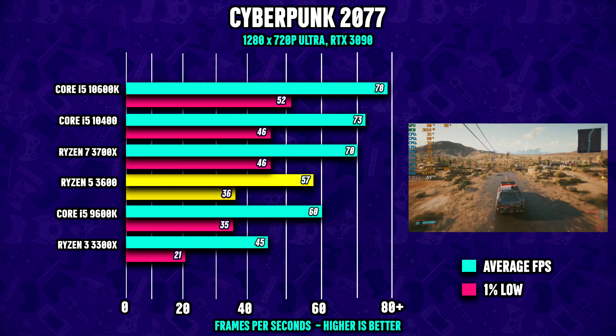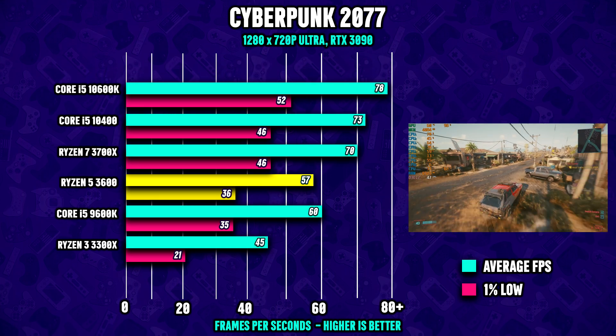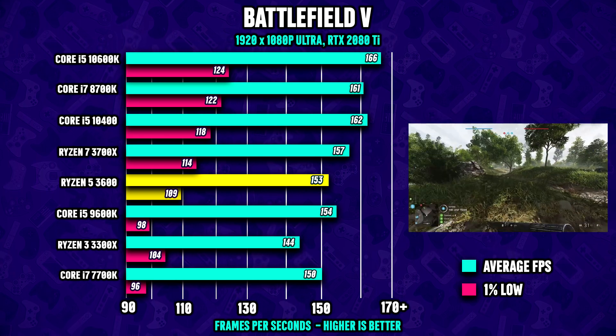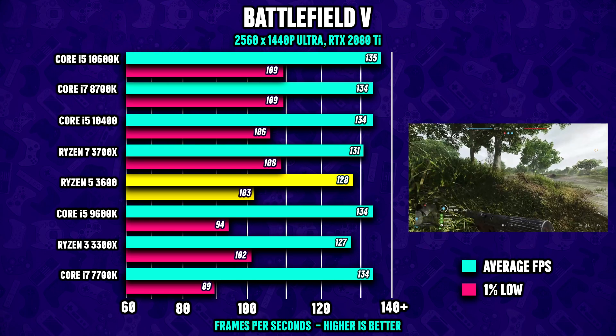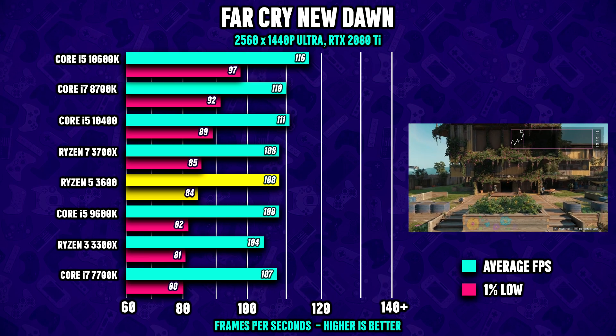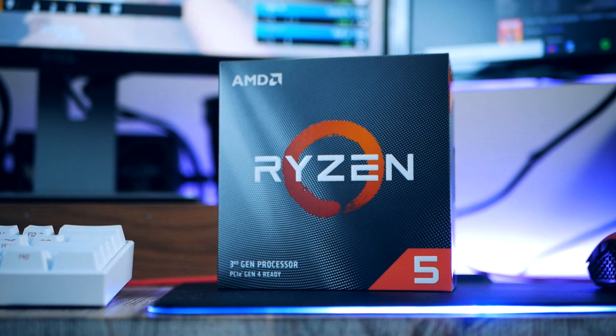Looking beyond 1080p gaming — which is what this PC is meant for — we see that the CPU rarely becomes a bottleneck when gaming. The Ryzen 5 3600 has a base clock of 3.6 GHz and a 4.2 GHz boost clock.